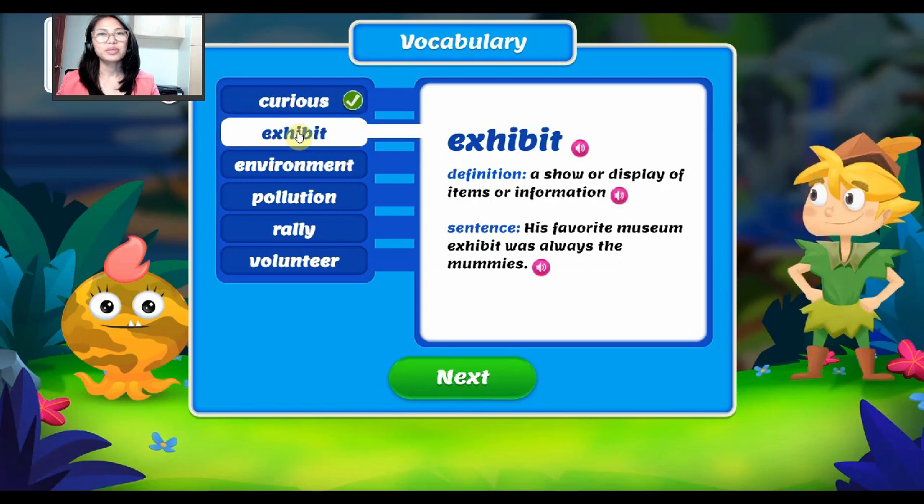For our next word, it is exhibit. Exhibit — it means a show or display of items or information. Example: his favorite museum exhibit was always the mummies. Again, our word is exhibit.